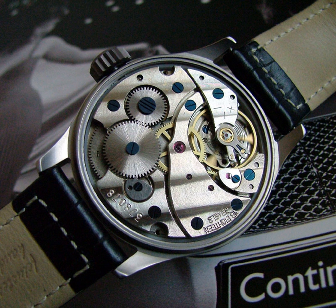The world time city bezel continues with UTC+12 Auckland, UTC+13 Samoa, UTC−10 Honolulu, UTC−9 Anchorage, UTC−8 Los Angeles/Vancouver, UTC−7 Denver, UTC−6 Chicago, UTC−5 New York City/Toronto, UTC−4 Caracas/Puerto Rico.